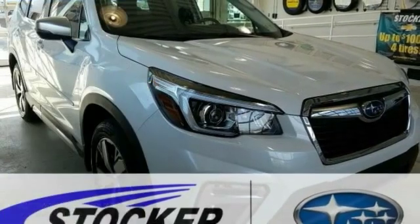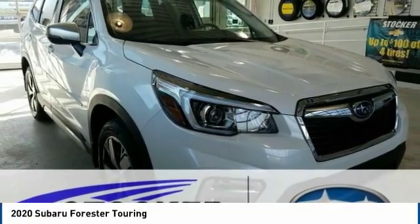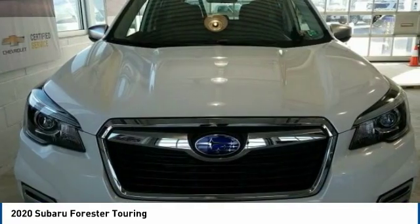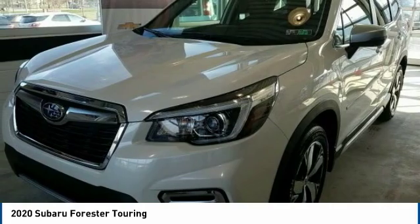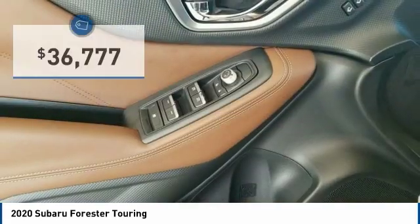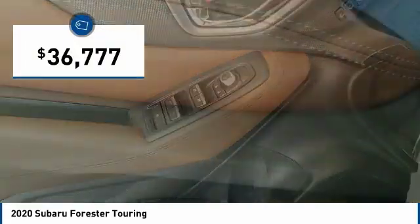Looking for the right vehicle? Check out the 2020 Forester. The Subaru Forester is a sensible, practical and affordable vehicle. It has an impressive comfortable ride, handles well, and is priced below $40,000.